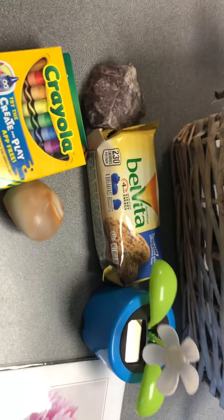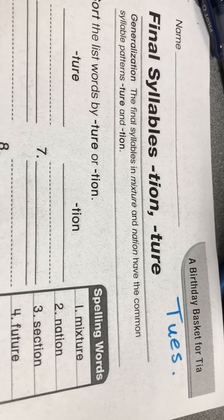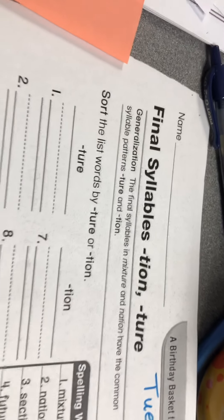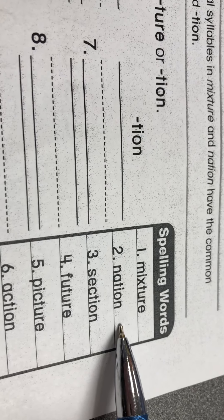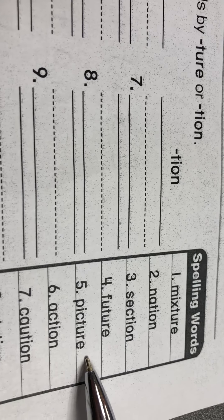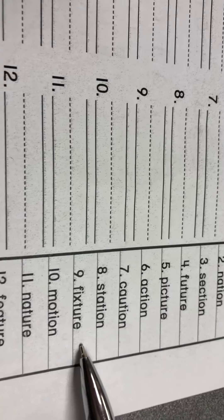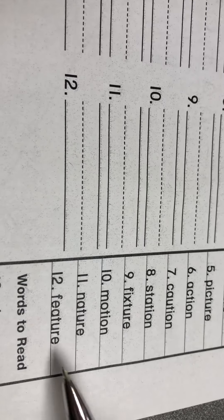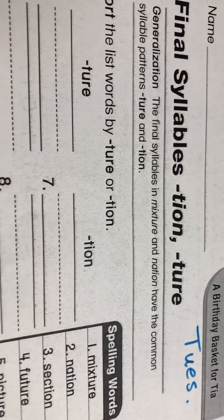The second thing I'm going to ask you to do is go to your spelling sheet. Yesterday's lesson went over the words — the word endings are T-I-O-N and T-U-R-E. Let's read through those again: mixture, section, future, picture, action, caution, station, motion, nature, and feature. A feature of my rock that I just showed you is that it's bumpy.